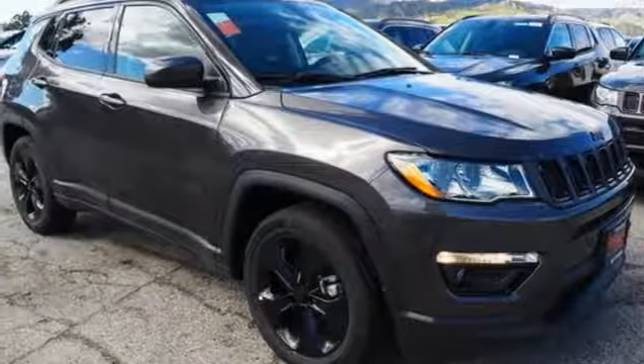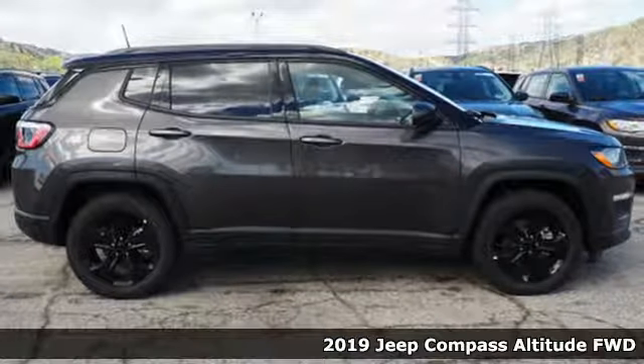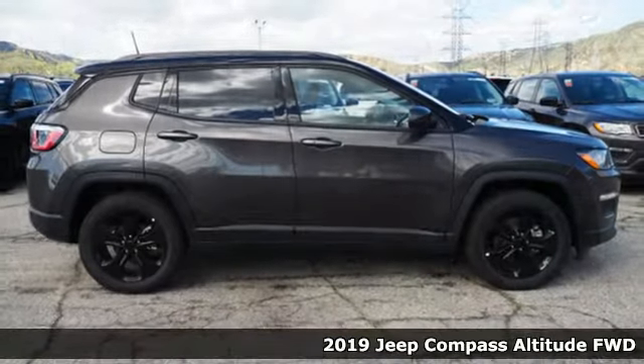Here's a new 2019 Jeep Compass. Experience the Jeep life. It boasts an impressive list of features like these.